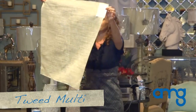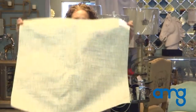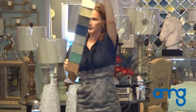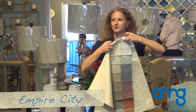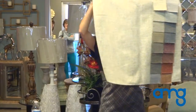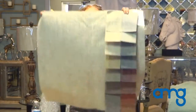Tweed Multi has a viscose blend that gives it that luxe finish. It has a soft and textured hand. It's called Empire City — it is a super textural, opulent Italian ottoman with just the right mix of shine and dry. Great colors as well.